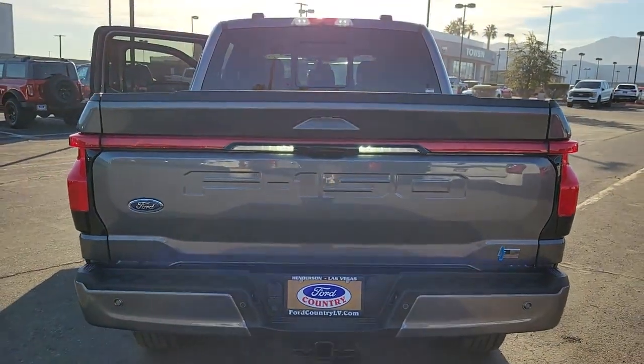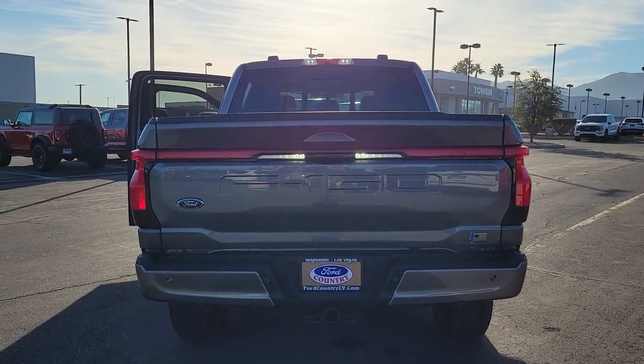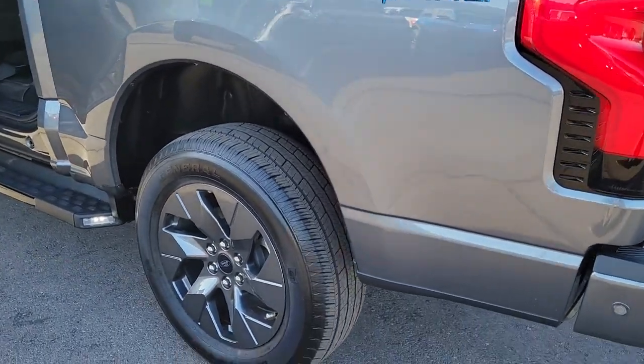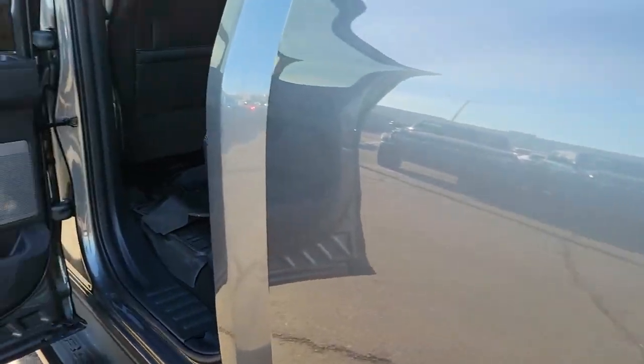These are just some of the great options this vehicle comes with: navigation system, keyless entry, premium sound system, power passenger seat, heated mirrors, satellite radio, aluminum wheels, heated front seat, alarm, and steering wheel audio controls.